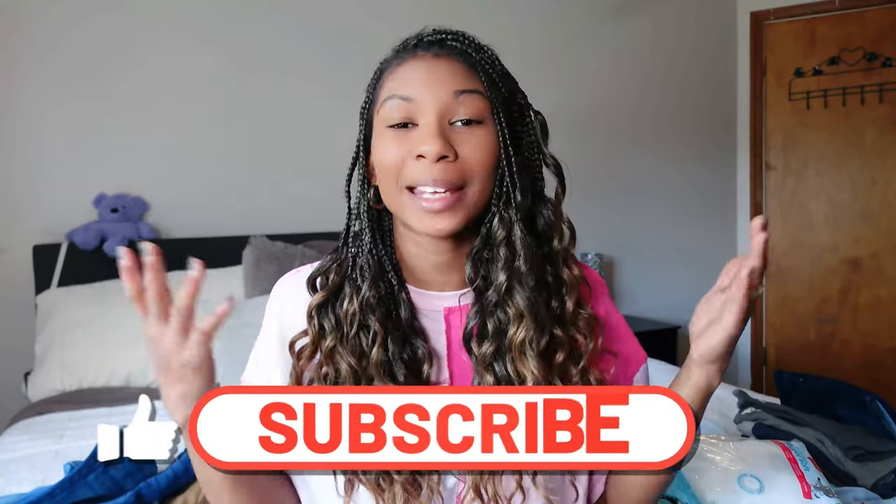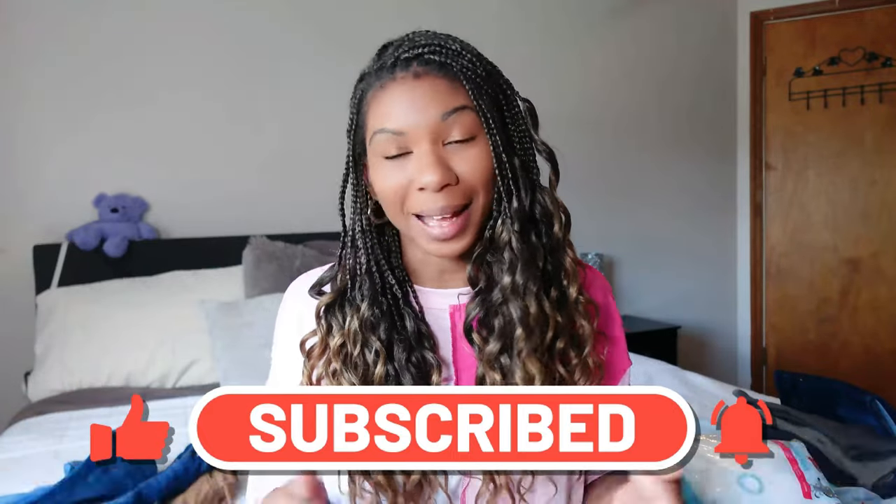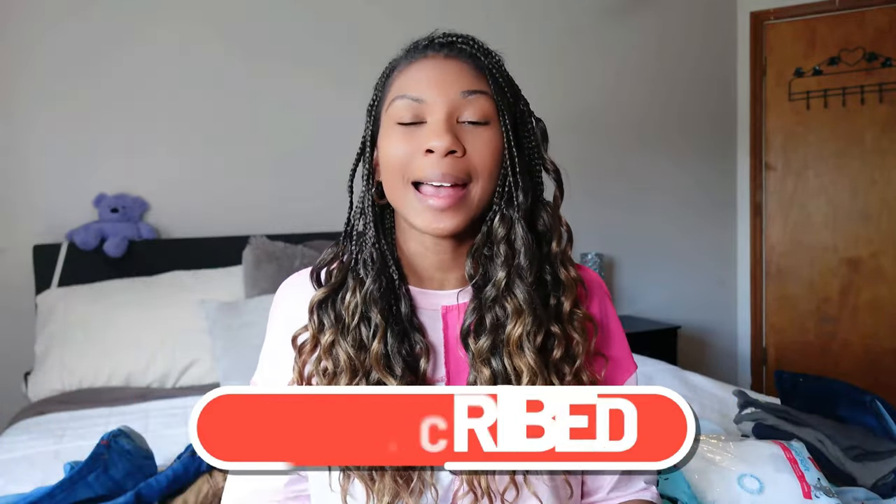So if you found this video to be helpful, you enjoyed it, or you saw anything that you liked, don't forget to give it a thumbs up. And of course, subscribe to my channel for more content just like this. I'm always sharing my toddler finds with you all and I hope that you guys enjoy it. That'll be all for today's video. Until next time, thanks for watching. Bye!